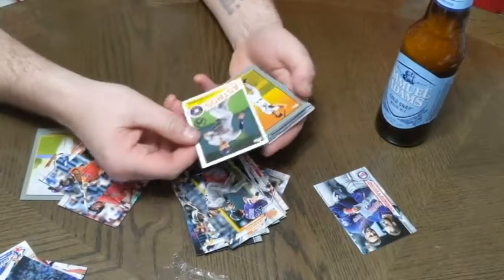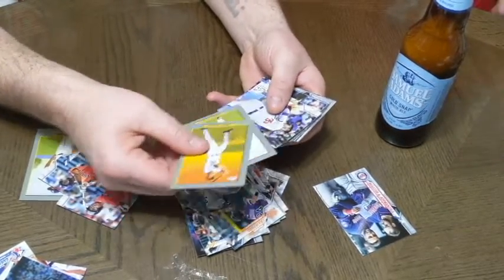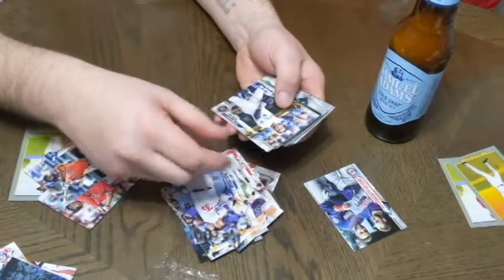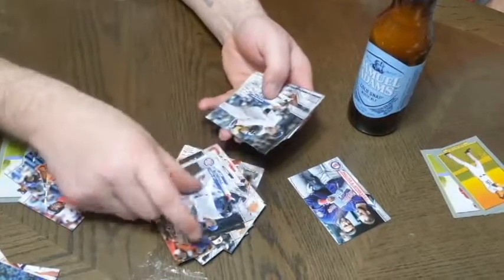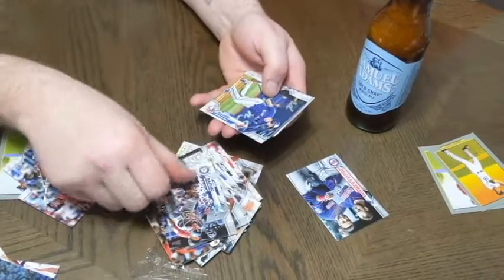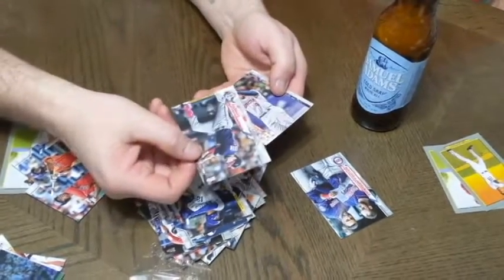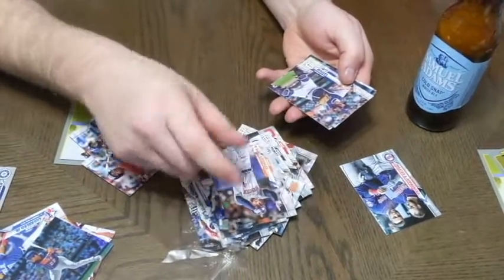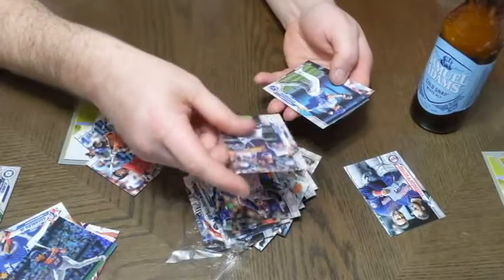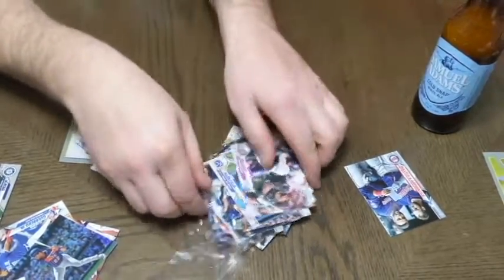Alex Bregman throwback card. Arenado. Castillo — throwback looking cards there. Cody Bellinger. Braun, former MVP. All sorts of guys — their moms love that they're in the pros. Anthony Rendon, one of the best players in baseball right now. George Springer — had him on my fantasy team a few years ago. With Merrifield and Sam Hilliard — not quite Ike Hilliard from the NFL, but Sam Hilliard nonetheless.